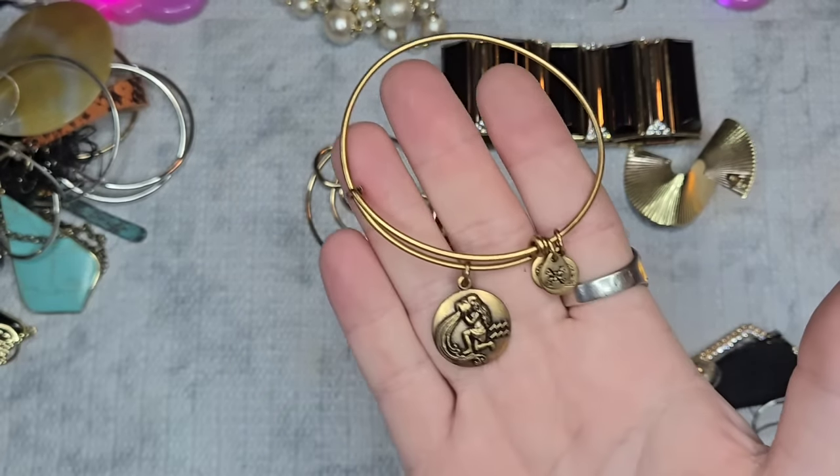Next we have three pairs of dangle earrings — red and navy, red and black, and just red on red. If anyone is interested in all three pairs, we'll do $2 for all three pairs.